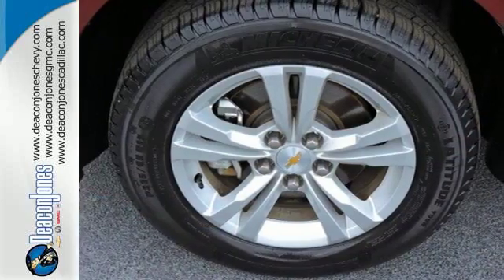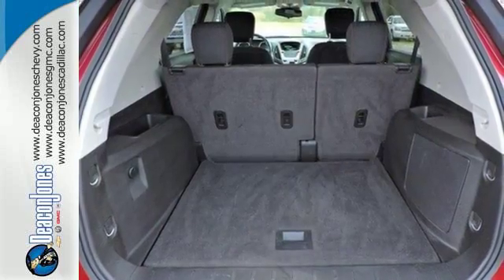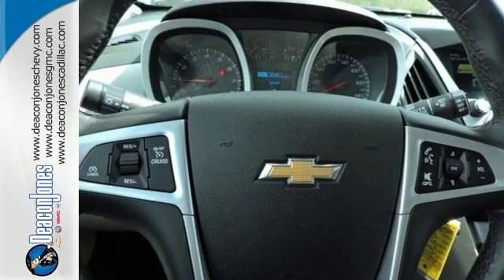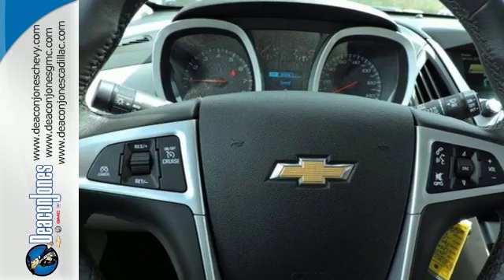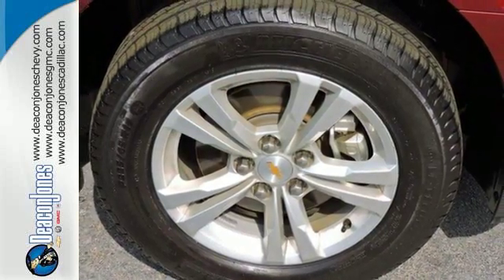Inside, the Equinox tradition of a roomy cabin continues with plenty of leg and headroom for first and second row passengers and even more storage space. And of course, safety. You get electronic stability control, traction control and eyes in spots where you can't see with a standard rear vision camera.